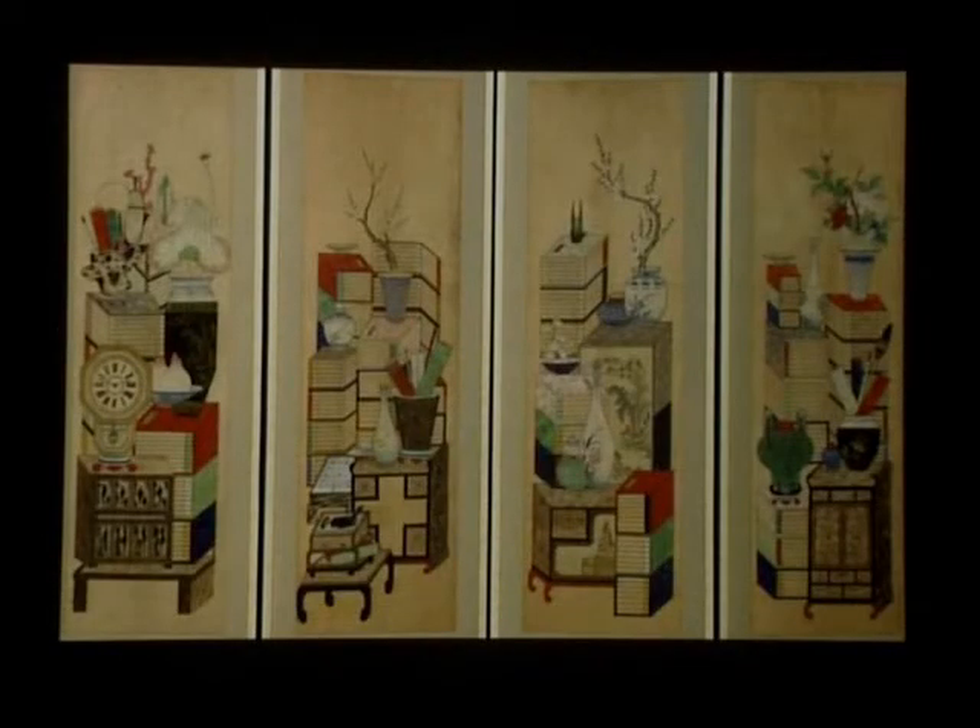Looking at a detail from our screen, as you can see, the bookcase has been disposed of altogether, and the books and objects are just stacked on top of one another without real regard for how that would play out in reality. It's very precarious. Some of these objects would probably topple over if we tried this in our homes.